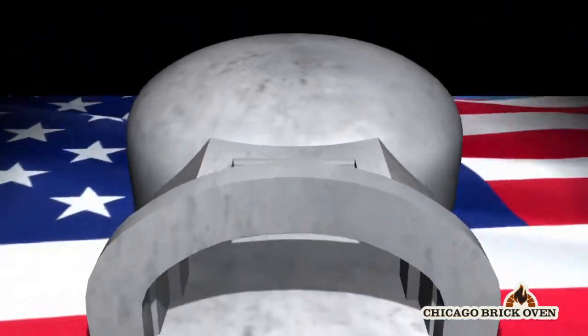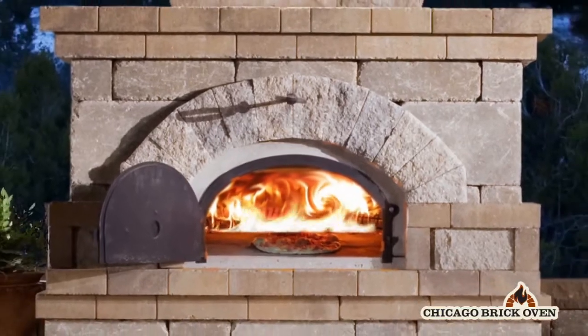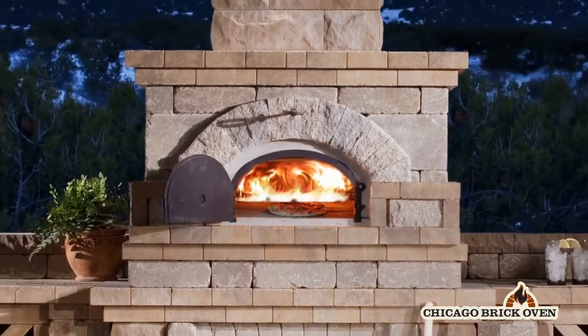Chicago Brick Oven provides the enduring value of a low-maintenance, high-performance outdoor appliance.